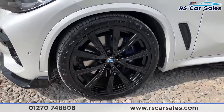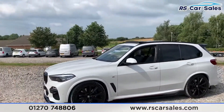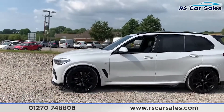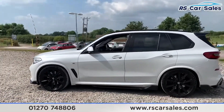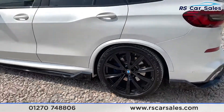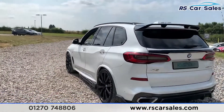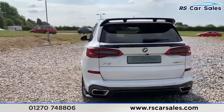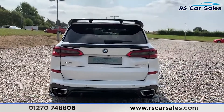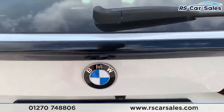We do have the Sky Lounge panoramic sunroof as well as the black roof bars, black window trim, and privacy glass on the rear. We have front and rear parking sensors with rear reversing camera, dual exit exhaust which is flush with the rear bumper, and also the rear diffuser.